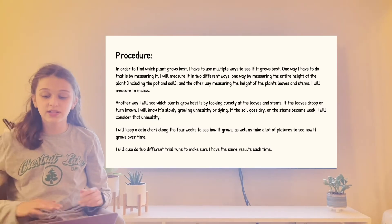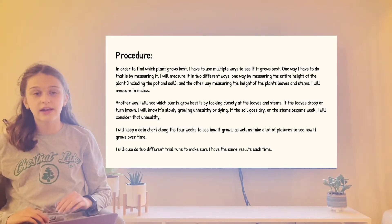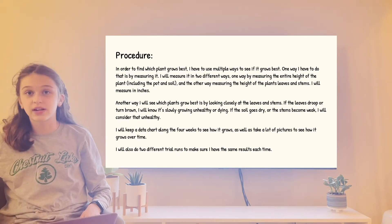For my procedure, I recorded a data chart for both trials and I recorded how each plant changed based on height and appearance.